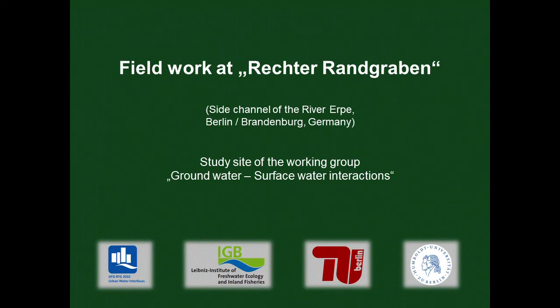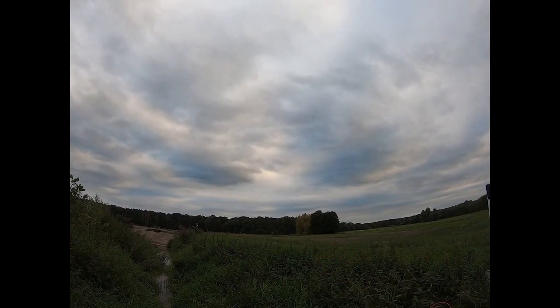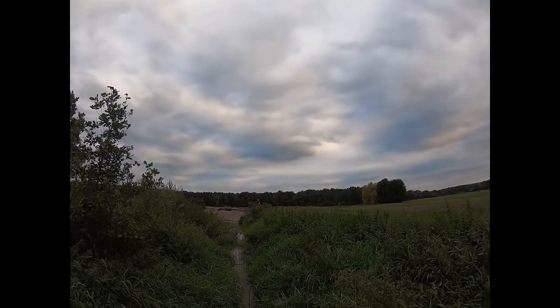Fieldwork at Rechter Randgraben, a side channel of the River Erpe in Berlin in Brandenburg, Germany. This is one of the main study sites of the working group Ground-Water-Surface-Water Interactions. We are in the valley of the River Erpe — to be more precise, it is the side channel Rechter Randgraben.